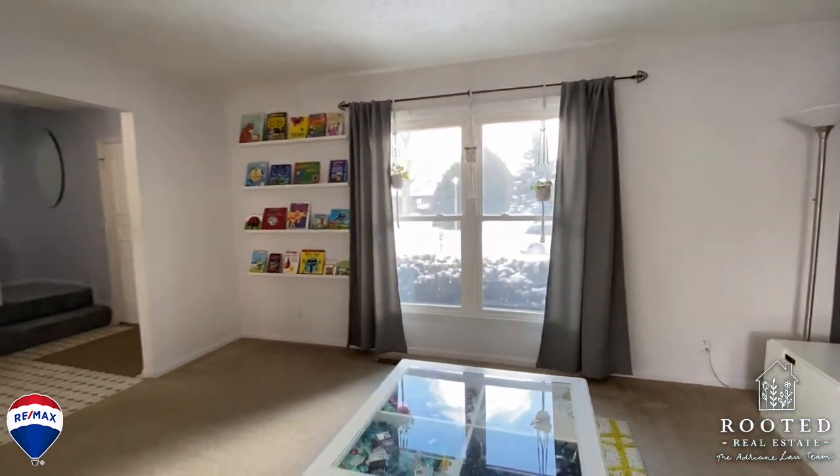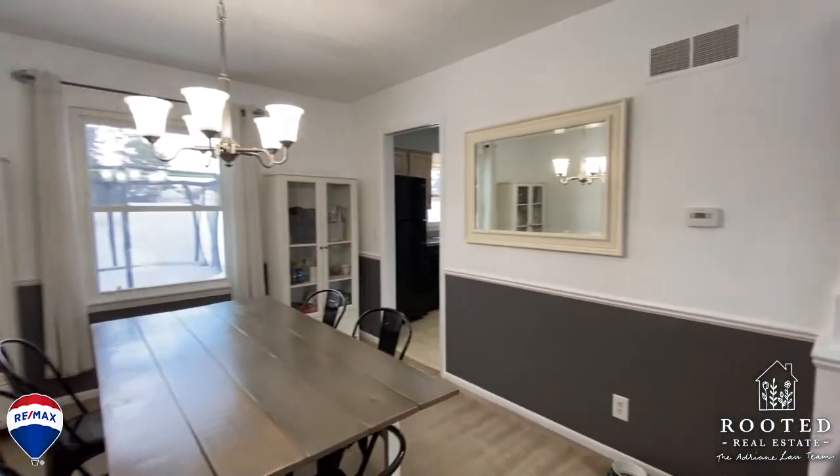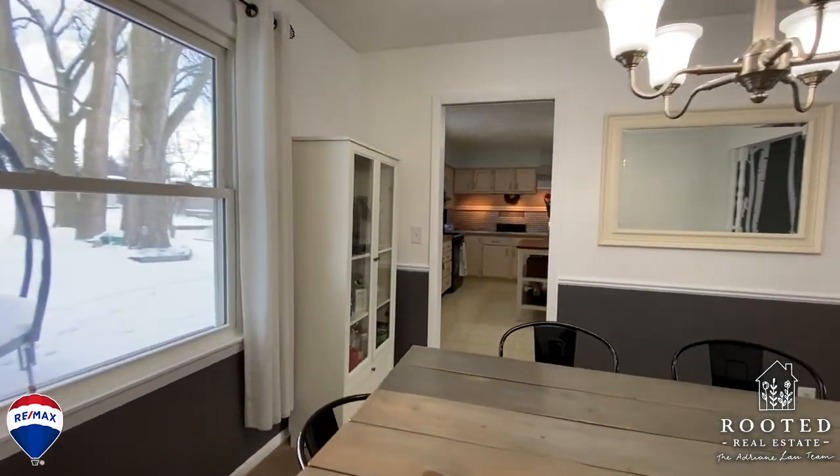The home features a covered front porch and double front doors to a wide foyer area. A front living room has excellent south-facing light, modern paint colors, and overlooks the formal dining room.